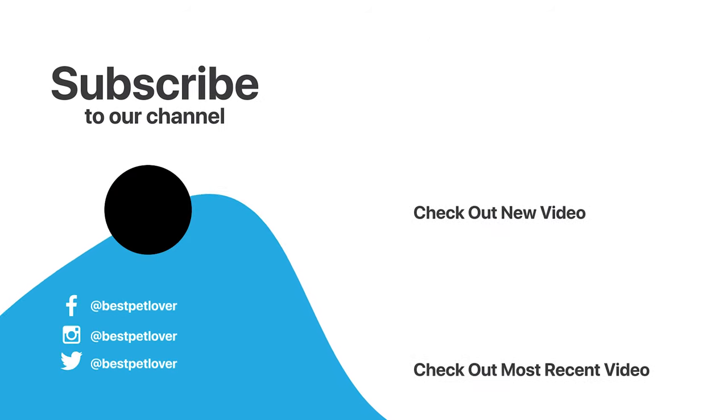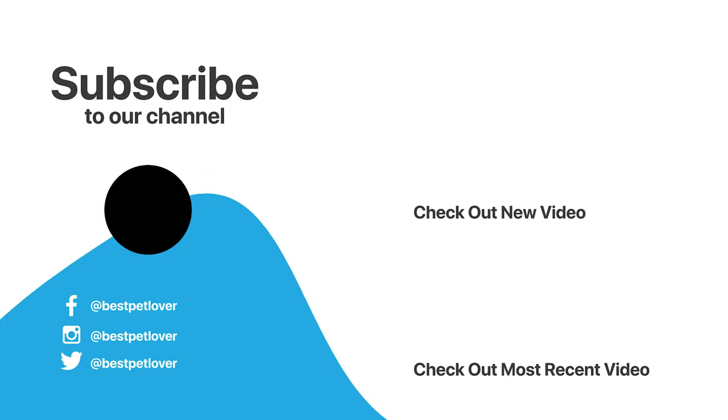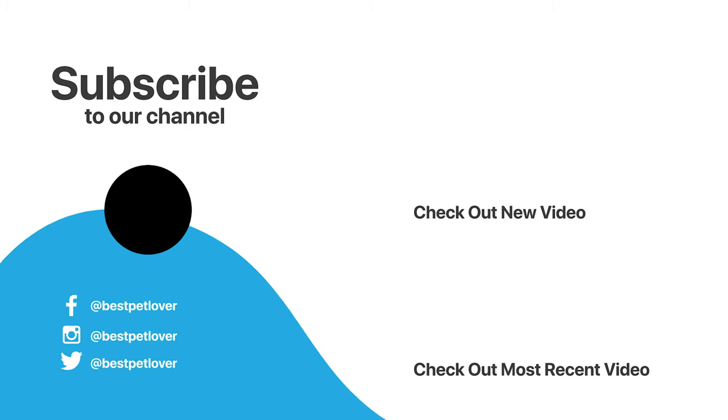Hope you have enjoyed this video and found the best cat tree that you need. Like and subscribe if you liked our video guide. Hope to see you guys in the next video. Have a nice day!